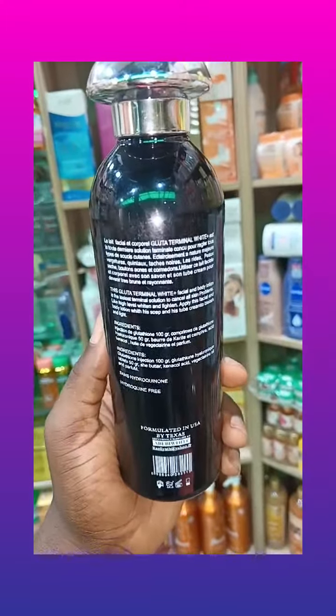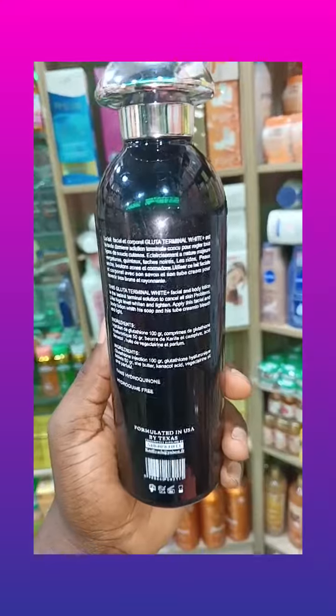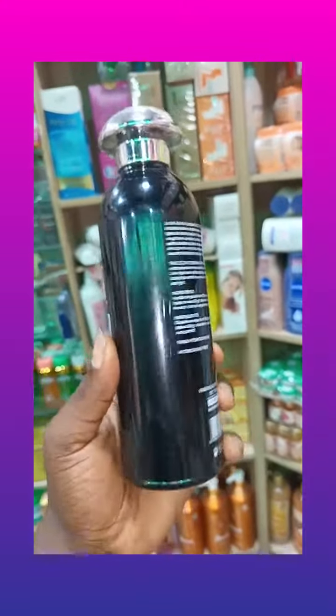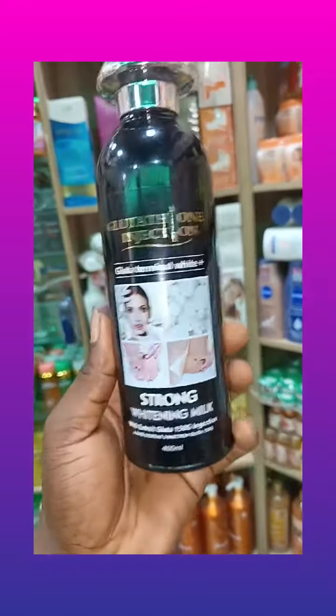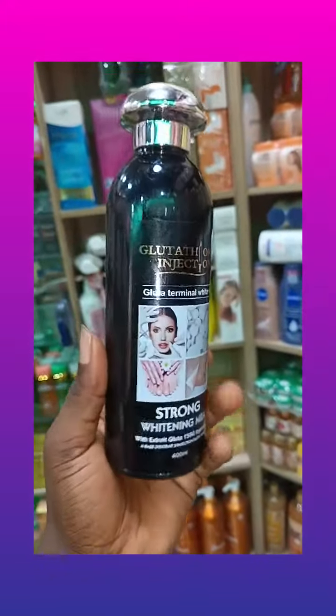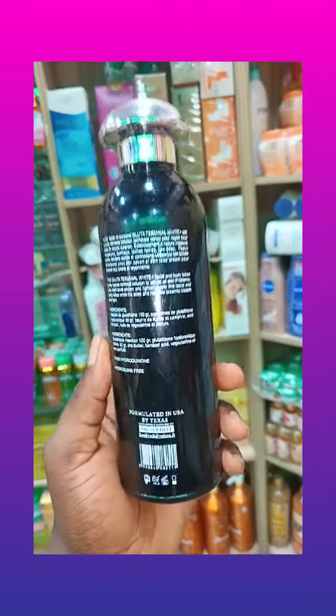Take a look at the lotion — it's for face and body. One thing I like about it is it's very good at solving skin issues such as minimizing stretch marks, fading knuckles, and clearing your skin to give you a very flawless glowing complexion.